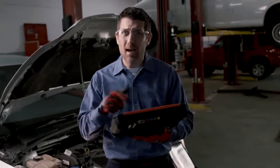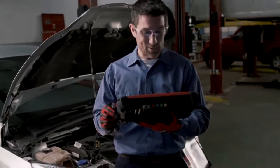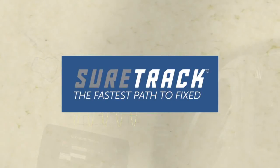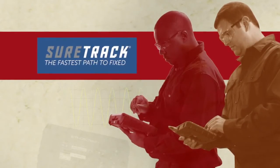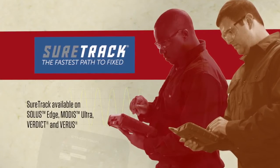Snap-on has my back. I mean, I've never seen this code before, but my diagnostic tool has. Get to know SureTrack. Snap-on studies literally millions of repair orders, so they know what works most often for each code on each vehicle. SureTrack is now available on Solus Edge, Modus Ultra, Verdict, and Verus. I'll take verified solutions over wild guesses any day.